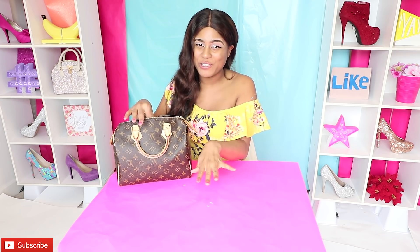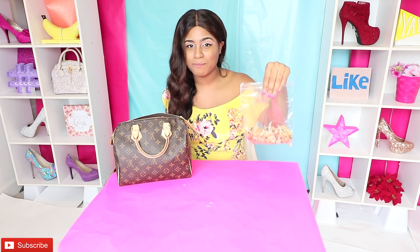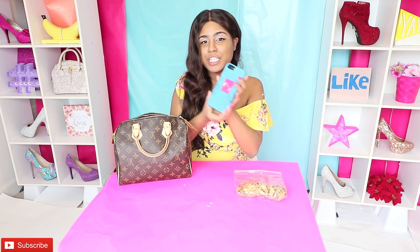So the first thing I have to show you guys is definitely these cookies. I cannot leave the house without bringing a snack because I am always so freaking hungry. Your girl needs to always have food on the go. So these are some vegan cookies right here.